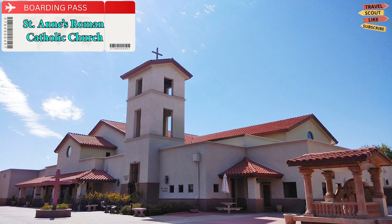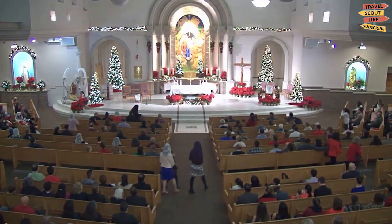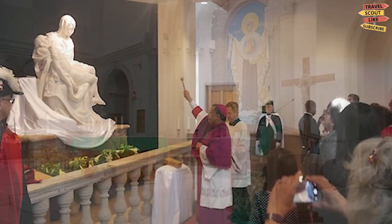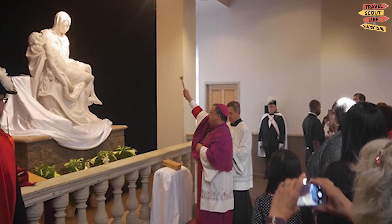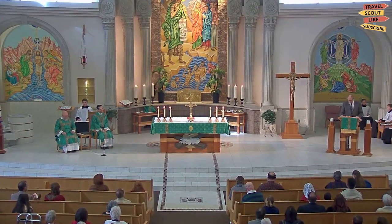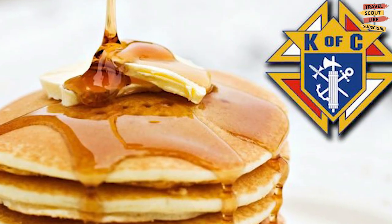St. Anne's Roman Catholic Church. This church proficiently combines technology with the comforting feel of a traditional church, whatever your denomination. You can also see here a full-size replica of Michelangelo's La Pieta within the church, one of only 80 in the world. If you are there on a Sunday, you can buy a very reasonably priced breakfast from the Knights of Columbus.